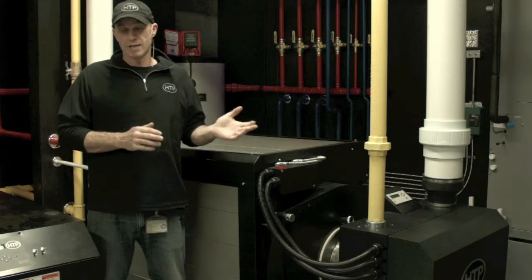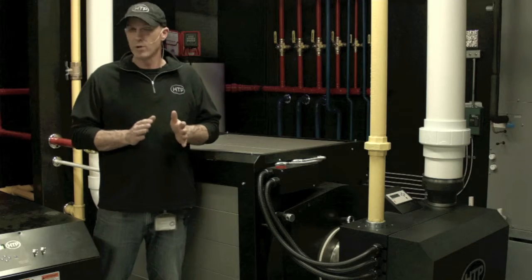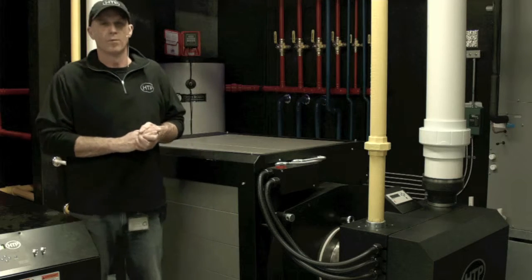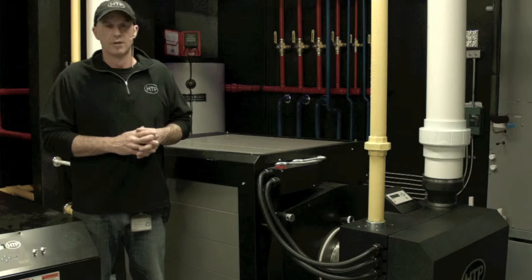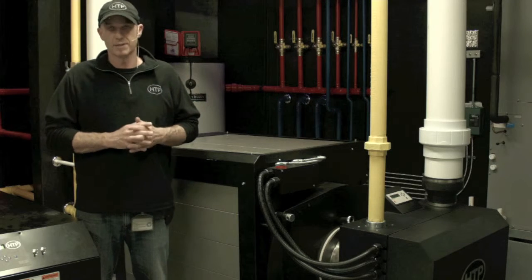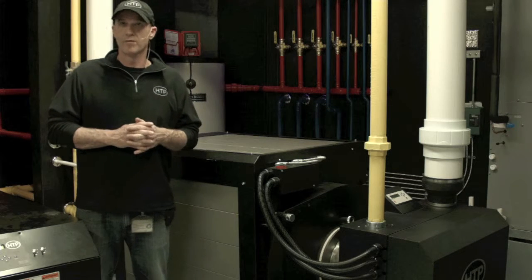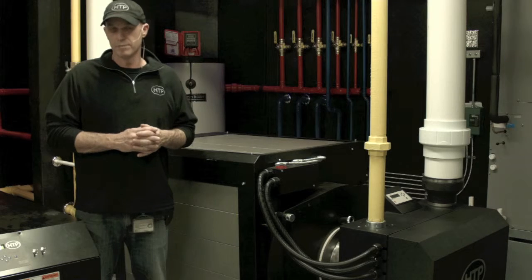It is a large mass boiler, so the 750,000 BTU model holds about 44 gallons of water where the 1 million holds about 66 gallons of water — very large mass. Very low pressure drop through the heat exchanger, very efficient and a fantastic turndown ratio. The shipping weights are about 850 pounds for the 750,000 model and about 950 pounds for the 1 million BTU model.